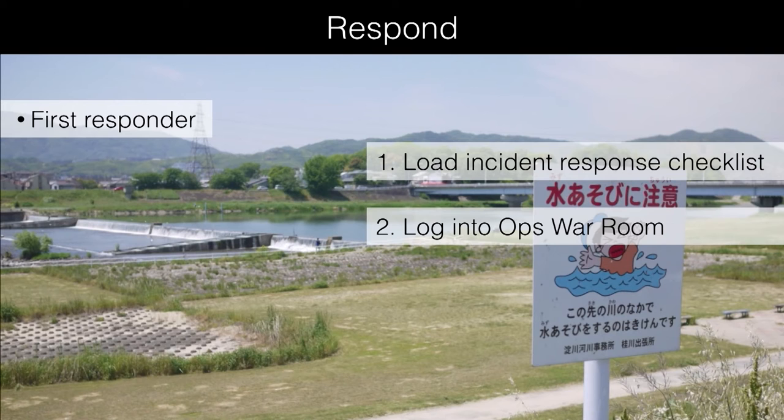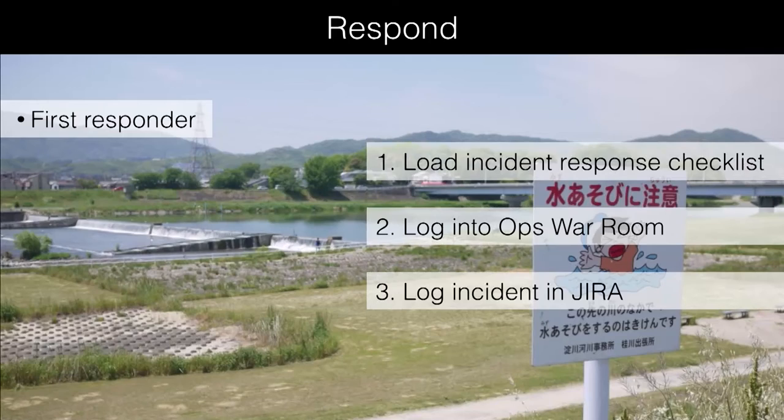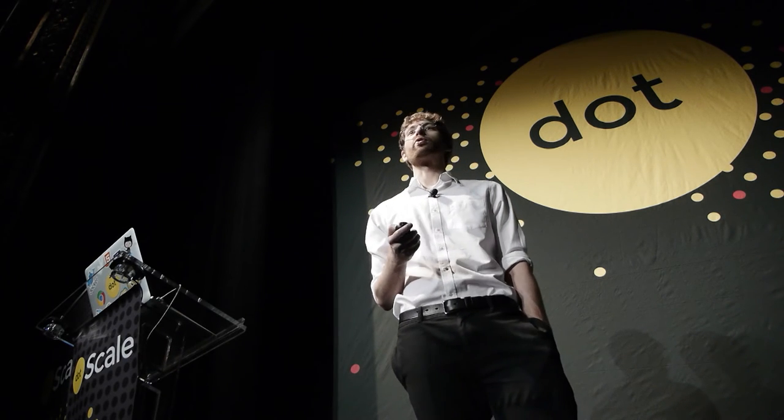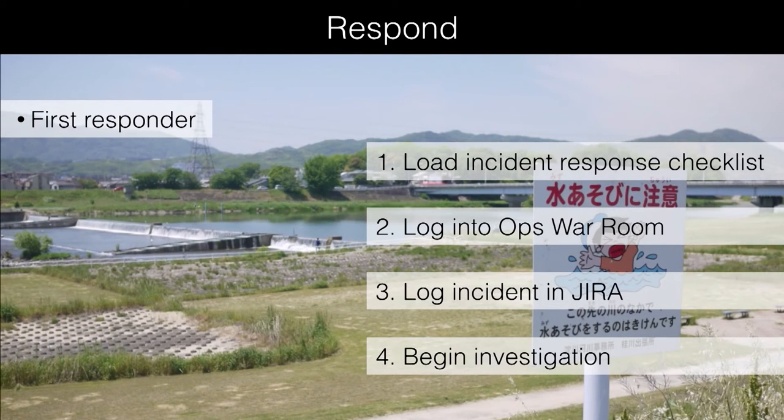The next step is to log into our ops war room, which is a dedicated HipChat room. We practice the sterile cockpit rule — no non-essential communication during an ongoing incident. This is used in aviation during critical periods of flight like takeoff and landing, so there are no distractions and only key things are worked on. We then log the incident in Jira — you can use any issue tracking tool — to have a permanent record and a unique ID for that incident. Beginning the investigation is last; those setup steps have to happen first.